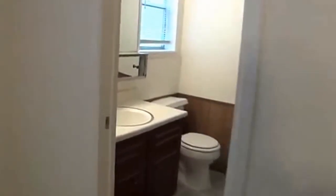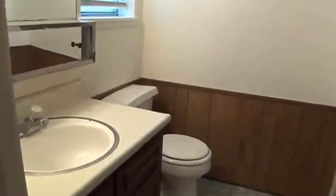The master has a walk-in closet, and it goes right into the bathroom with a walk-in shower.